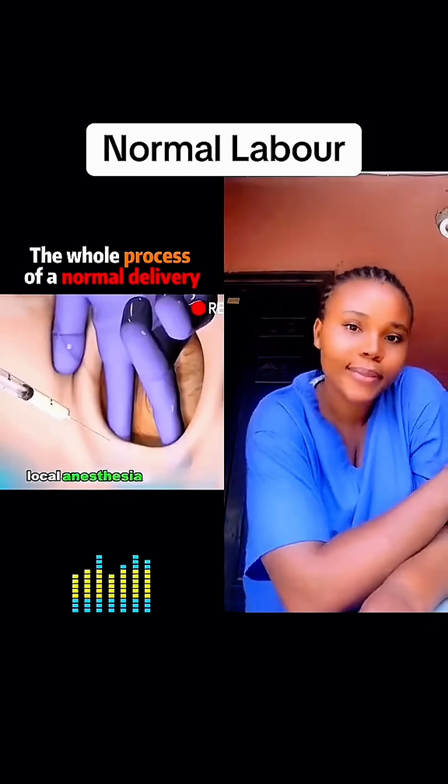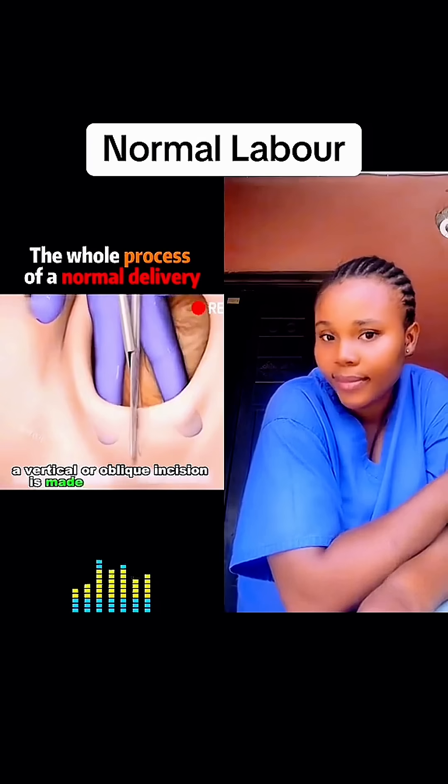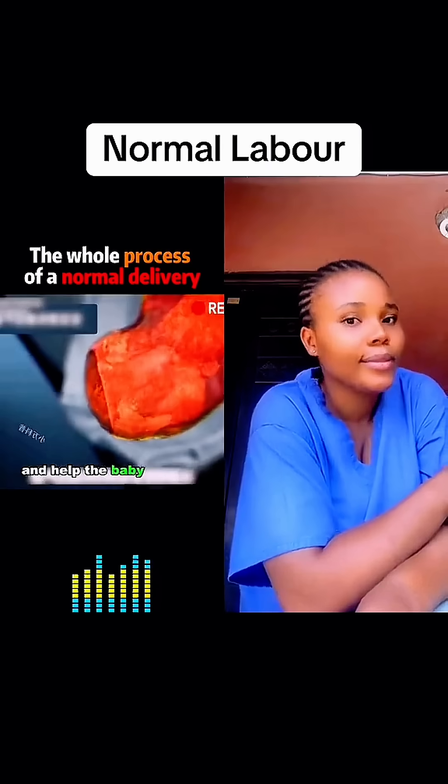Local anesthesia is given before the procedure. A vertical or oblique incision is made in the perineum, which will widen the birth canal and help the baby to pass through it.